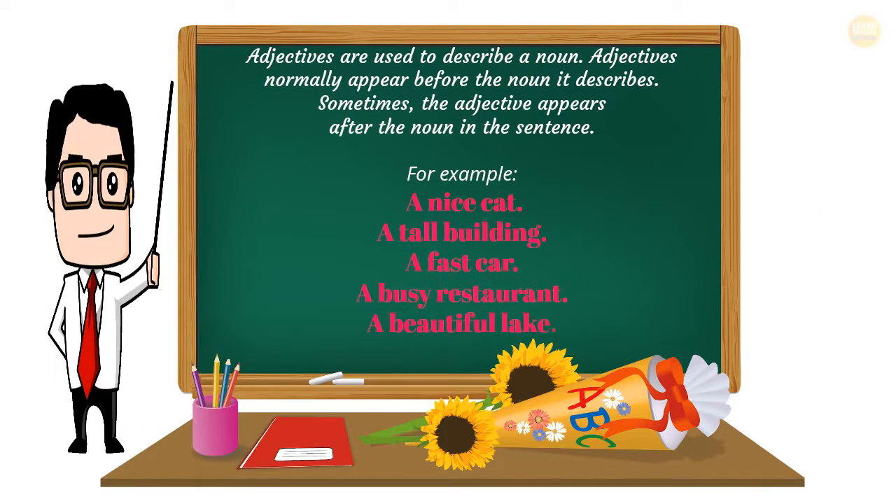Adjectives are used to describe a noun. Adjectives normally appear before the noun they describe. Sometimes the adjective appears after the noun in the sentence. For example: a nice cat, a tall building, a fast car, a busy restaurant, a beautiful lake.